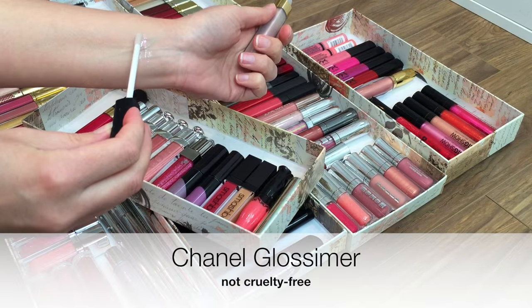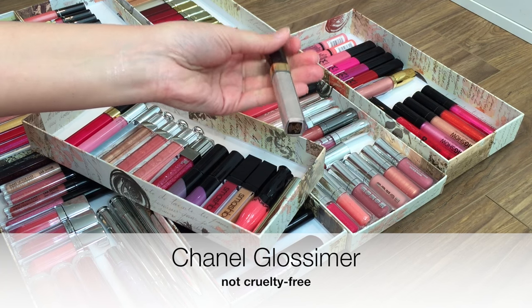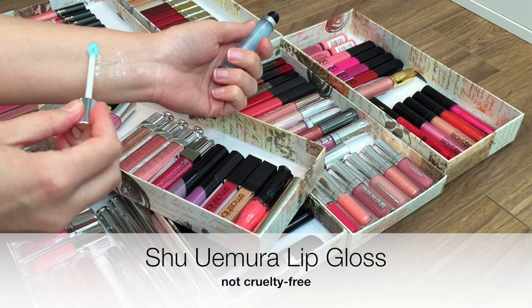As I swatch these next three glosses, you're probably going to think I'm nuts because they all look basically clear, but they all have a slightly different reflective shimmer that kind of picks up more when it's layered over a lipstick.